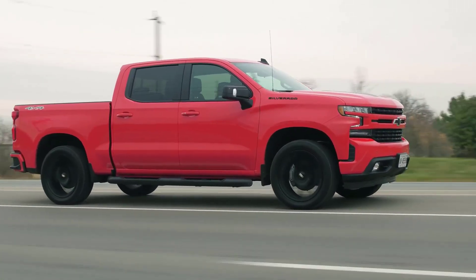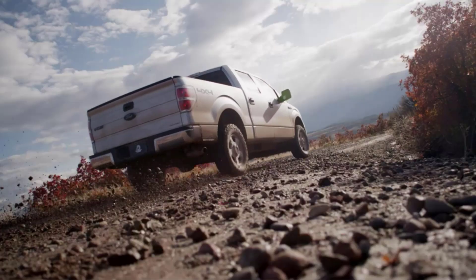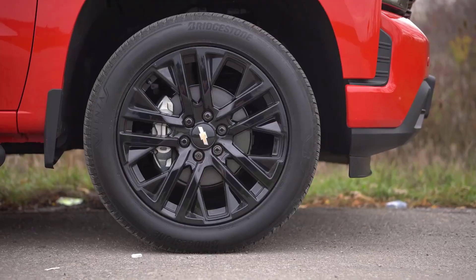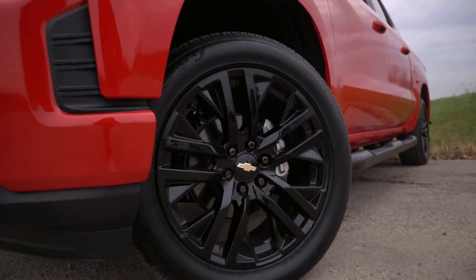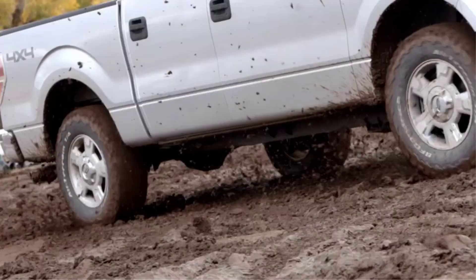There are many different types of tires for Chevy Silverado 1500 available on the market, each with its own set of benefits and features. In this video, I will be sharing my top picks for the best tires for Chevy Silverado 1500 based on my own extensive research. I had to travel on my Chevy Silverado 1500 to get the most accurate information.